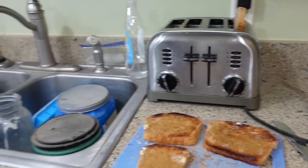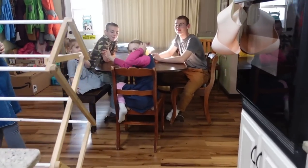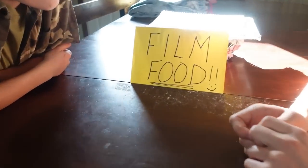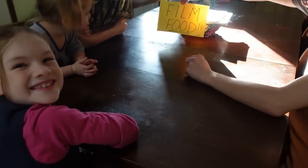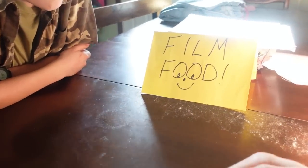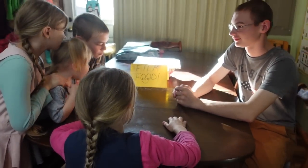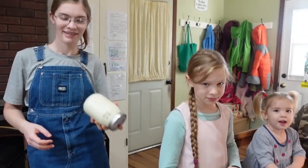We'll get to work on the rest of the day — finish up morning chores and then get going on homeschool. And so far, guys, our sign is working. We have not forgotten a single meal so far. We'll see you guys at lunchtime.